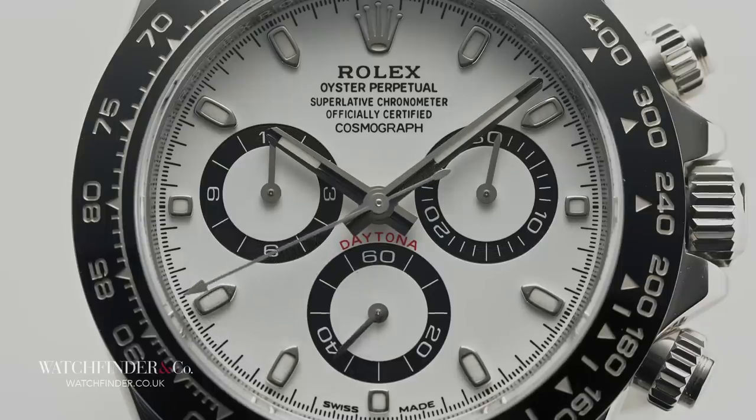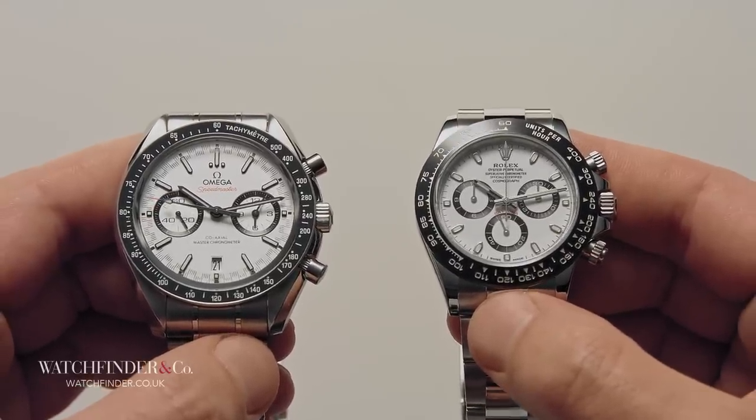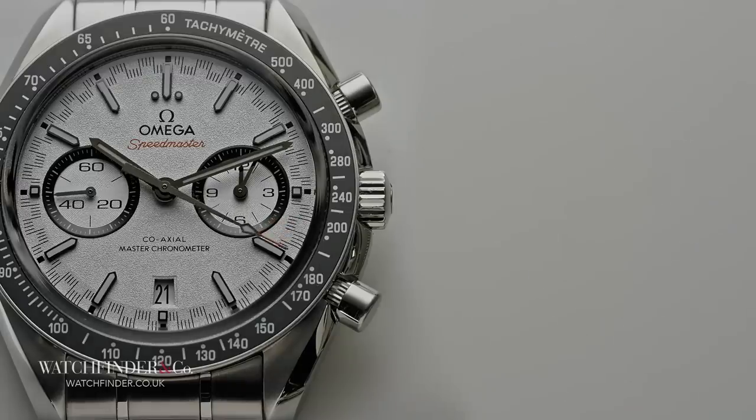There was once a time when, if you can believe it, the Daytona was considered a bit of a dog. Consider this: there was even a time when the Daytona didn't exist at all. What I mean is that there was a period when the Speedmaster existed, but the Daytona didn't.